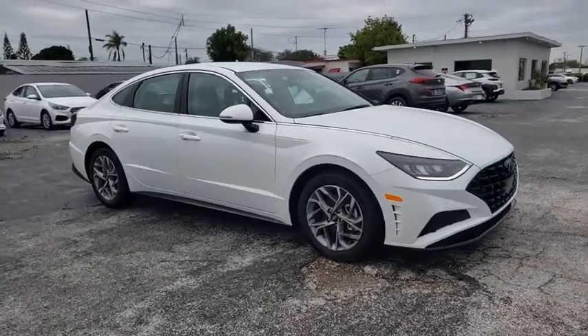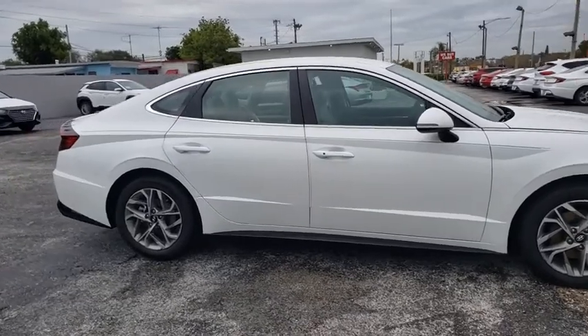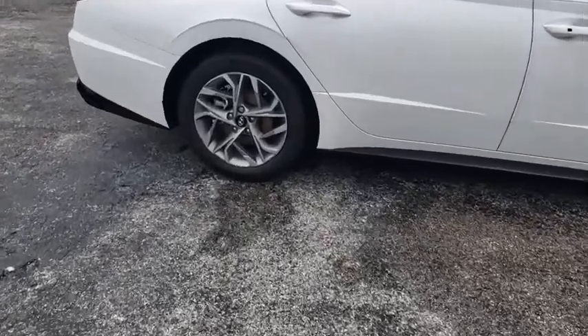Looking for the right vehicle? Check out the 2021 Hyundai Sonata. The Sonata has a long list of technologically advanced interior features and options that make driving safer, more convenient, and much more fun.